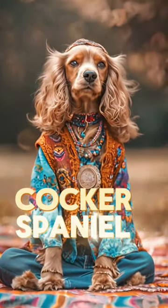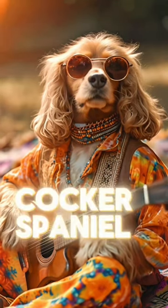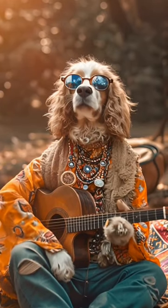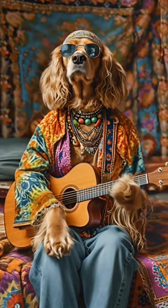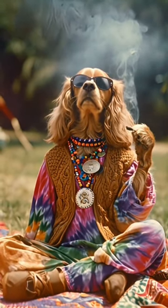Our free-spirited Cocker Spaniel prefers a colourful, eclectic style that exudes an earthy charm. You can find them wearing a tie-dye shirt or a loose, flowing peasant blouse paired with bell-bottom jeans, a guitar, and a doobie maybe close at hand.